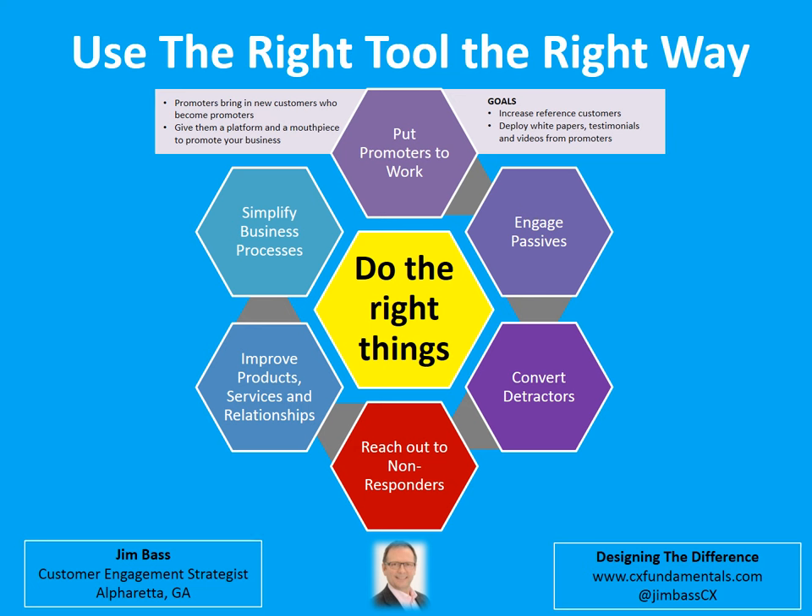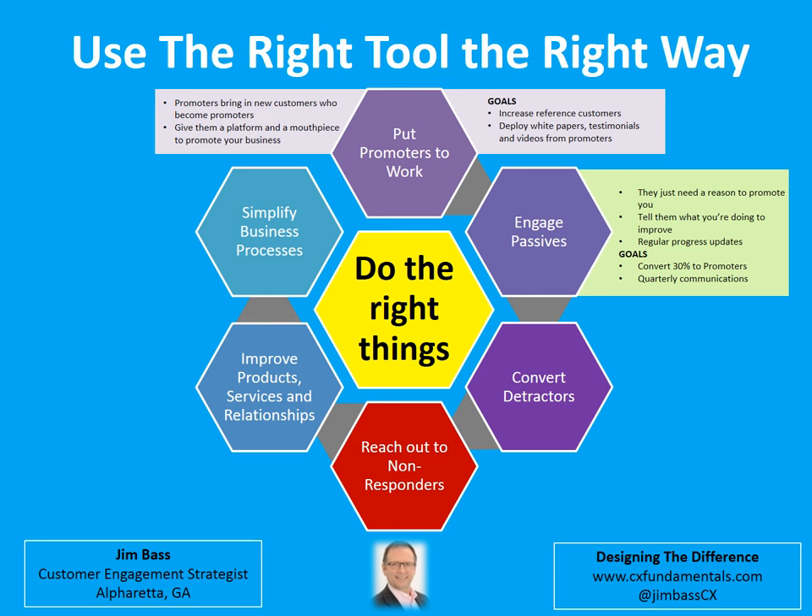First, promoters beget promoters. The power of the Net Promoter System is putting your promoters to work. Goal setting in the promoter area should be focused on creating the programs and platforms that put your promoters to work — for example, increasing reference accounts, testimonials, videos, and blogs. Passives just need a reason to be a promoter; actually, they want a reason, so give it to them. Show them on a regular basis that you're listening and taking action, and they'll become promoters. Goal setting in the passive area should be around the volume and frequency of communications. You should also create a conversion target, like converting 30% of your passives into promoters.